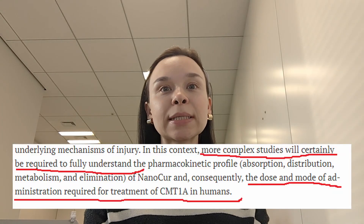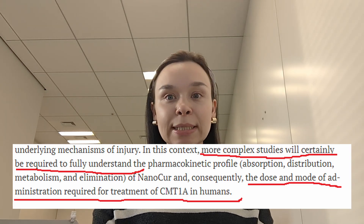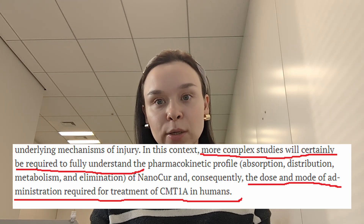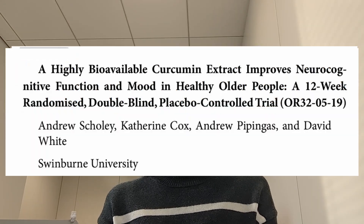Although the results of these studies are very promising, there is no data about curcumin's effect in people with CMT. In fact, the researchers concluded their latest paper by saying more complex studies will certainly be required to fully understand the dose and mode of administration required for treatment of CMT1A in humans. In general, just like with so many dietary supplements, there is conflicting data on curcumin benefits in humans for various health issues. It's true that there are some pilot studies that show benefits of curcumin supplementation, for example in knee osteoarthritis or for cognitive impairment in healthy older people.